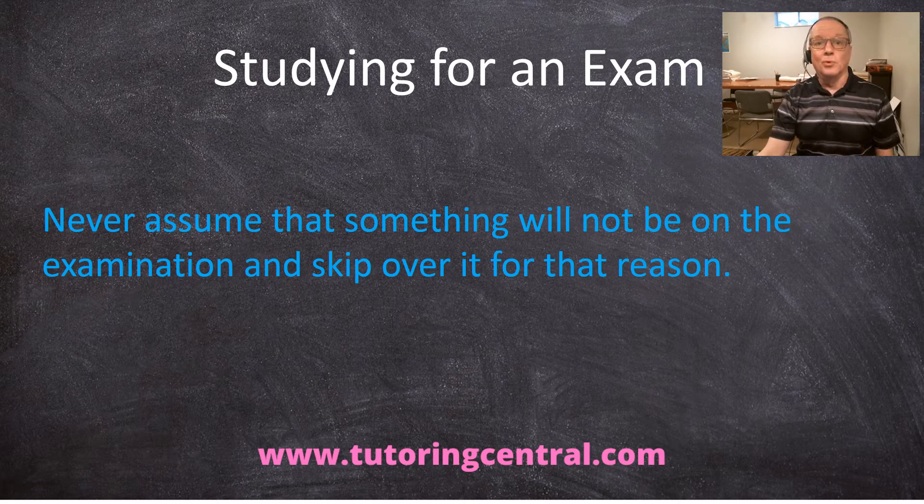Never assume that something won't be on the examination and skip over it for that reason. Knowledge is key. So if you don't know, and if your teacher won't say, then you have to prepare for everything. But you can ask your teacher if there's a section you don't think will be on the exam — and if your teacher lets you know, great. If not, you just have to prepare for everything. Don't skip over it just because you assume maybe it won't be on the examination.